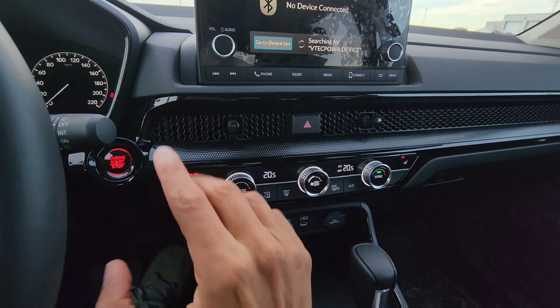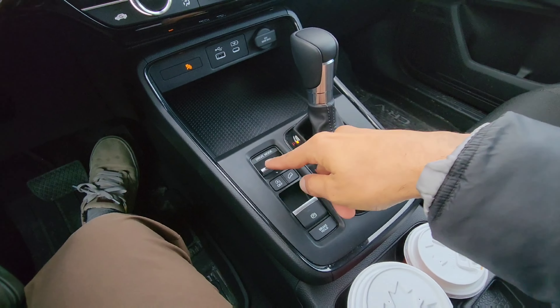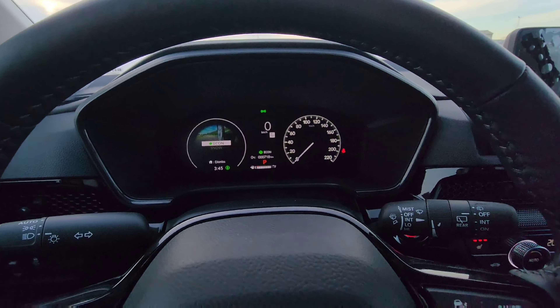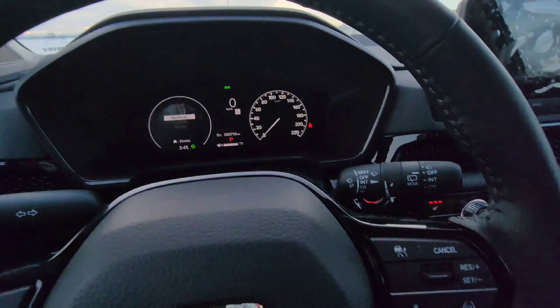One thing I definitely don't like is the center infotainment — it is a seven-inch unit with a six-speaker audio system. Below that, the base trims get a four-speaker setup. The upper end gets a nine-inch infotainment. Here's how the backup camera quality looks — the usual. I do wish Honda would improve this; it could be better. You do get wired Android Auto and Apple CarPlay, and on the top two trims you get wireless options.